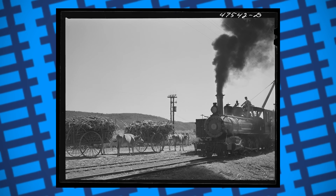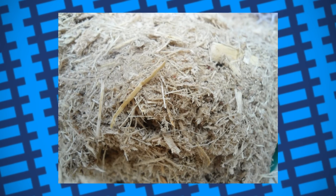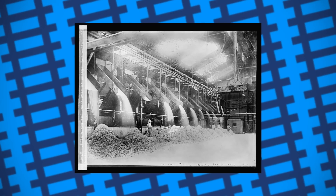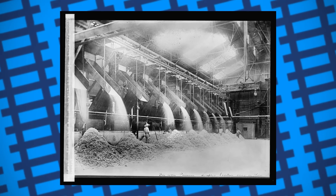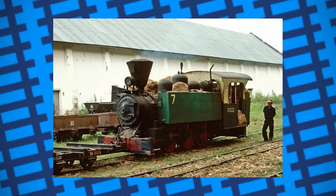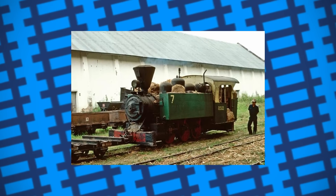Then, one day, some mill workers had an idea. After sugarcane is processed, it leaves behind a dry, pulpy fibre called bagasse. It can be processed into paper or refined into ethanol, but it's mostly burned as fuel. For years, mills used bagasse to fire the boilers that powered their machinery as it was essentially free fuel, and so naturally many mills decided to try using it to fuel their locomotives too. Coal-burning engines struggled to get enough heat from the bagasse, but wood-burning engines with wider fireboxes and larger grates could burn the stuff easily, proving to be an effective alternative to wood.